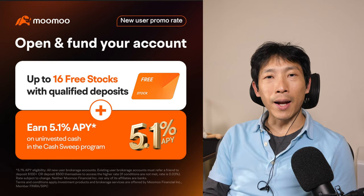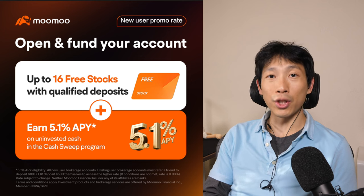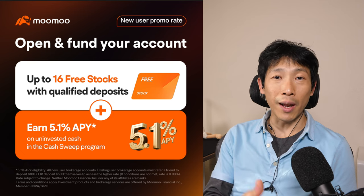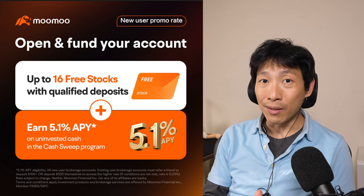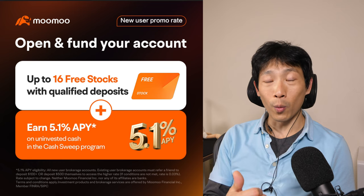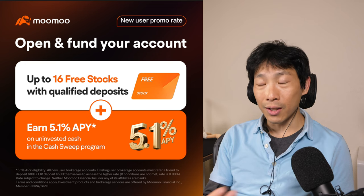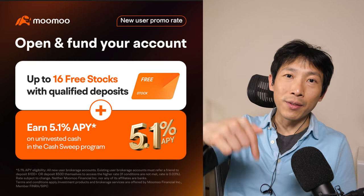Today's video is brought to you by Mumu, the commission-free trading app. If you open up an account and deposit $100, you can get five free shares of stock and one free share of SoFi. If you deposit $1,000, you'll instead get 15 free shares of stock and one free share of SoFi stock. Right now they have one of the best interest rates on uninvested cash of 5.1% APY. All you have to do is deposit $500 or more, or refer a friend to deposit $100, and you can still get the 5.1% APY. Check out my affiliate link down in the video description below.